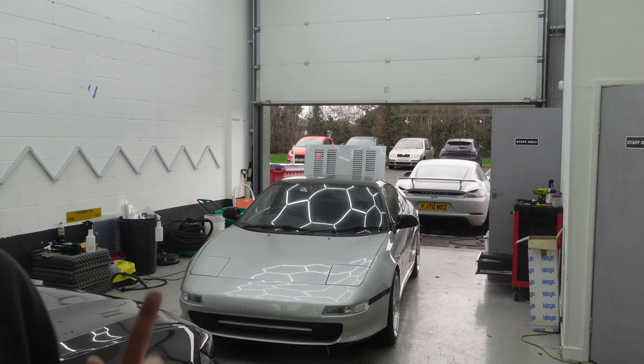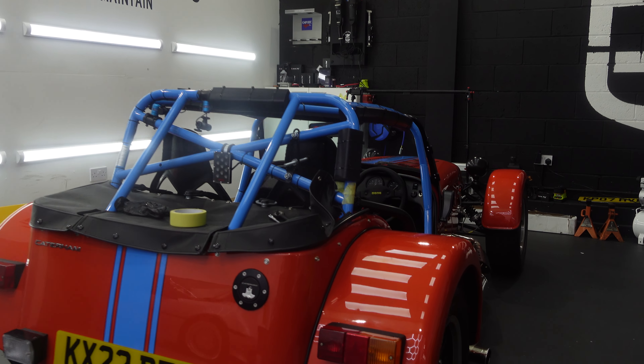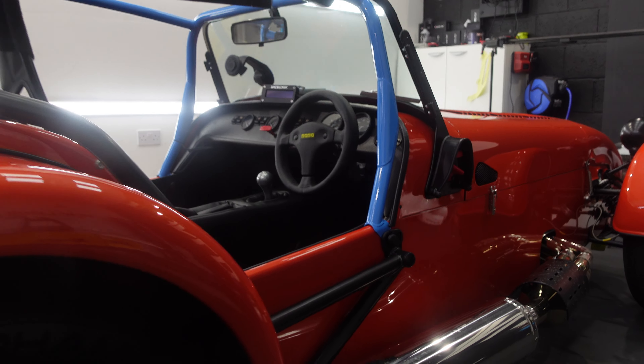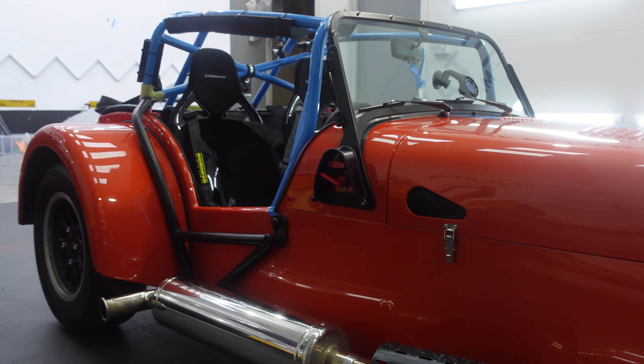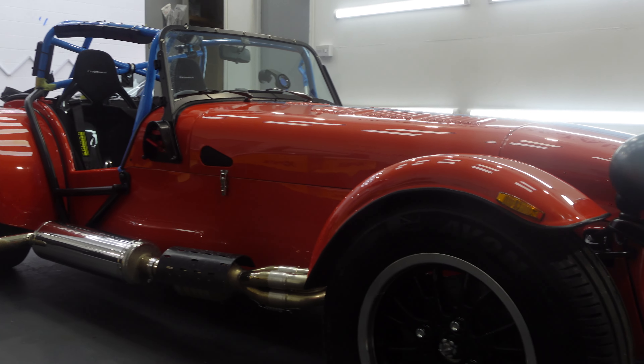Right then guys, it's now Friday — a very busy end to the week. Yesterday evening we had a stunning Toyota MR2 dropped off for our Level 1 ceramic coating package, which Toby will be working on over the weekend. The Caterham Seven had its PPF applied yesterday — I'll throw a couple of clips on screen now. It should be picked up by the customer tomorrow.